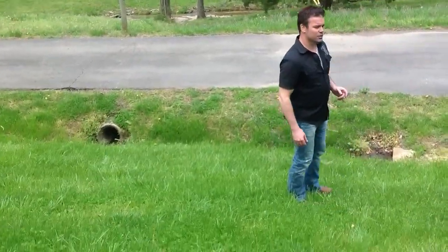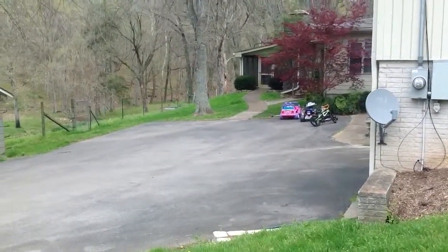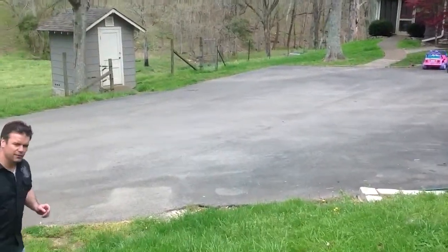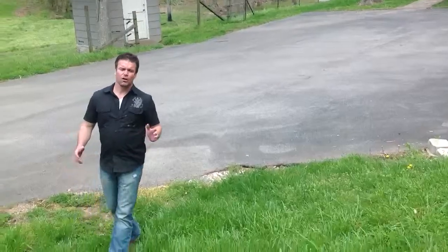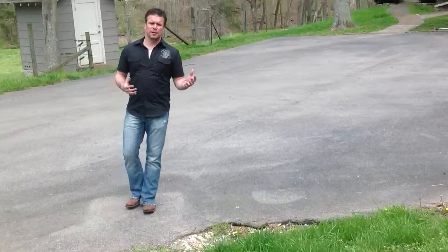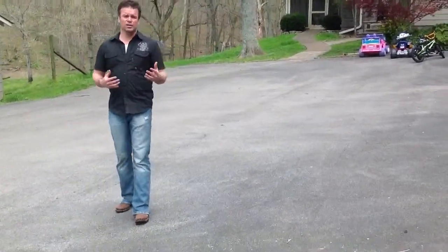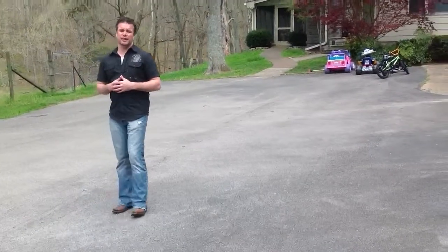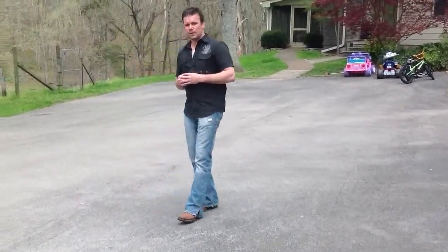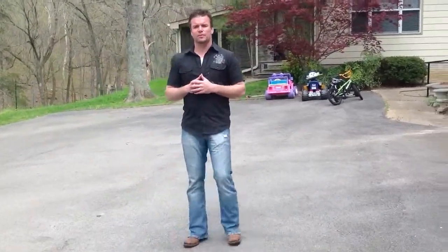Our third house here is about 2,500 square feet — it's a three-bedroom, two-bath. All this property is for sale as one full piece. You can think about this as a retreat. Being in this location, you're only about 15 minutes from downtown Nashville. So this is a dream estate.